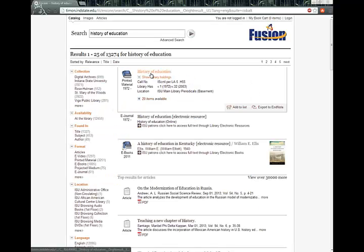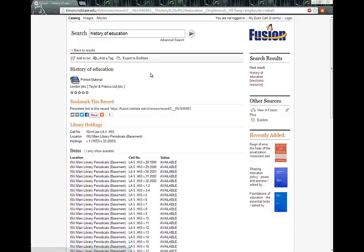To view the full information for the title you are looking at, click on its title. Now that you can see the full record, the next step is to identify if ISU owns the item. To do this you will need to consult the location information.